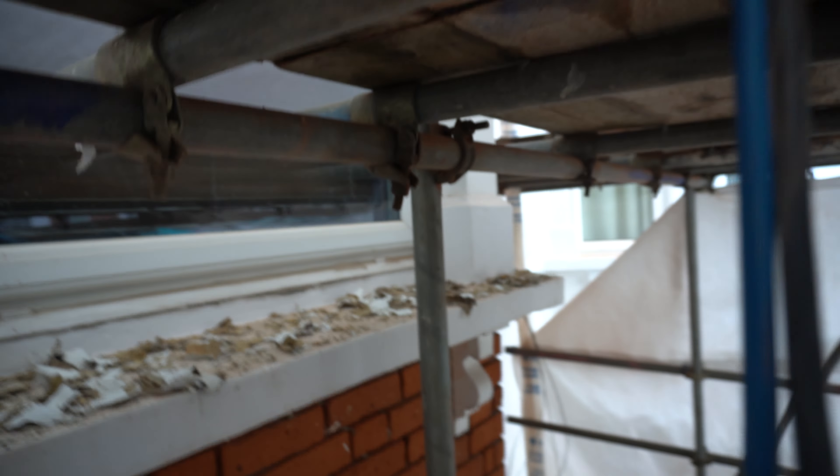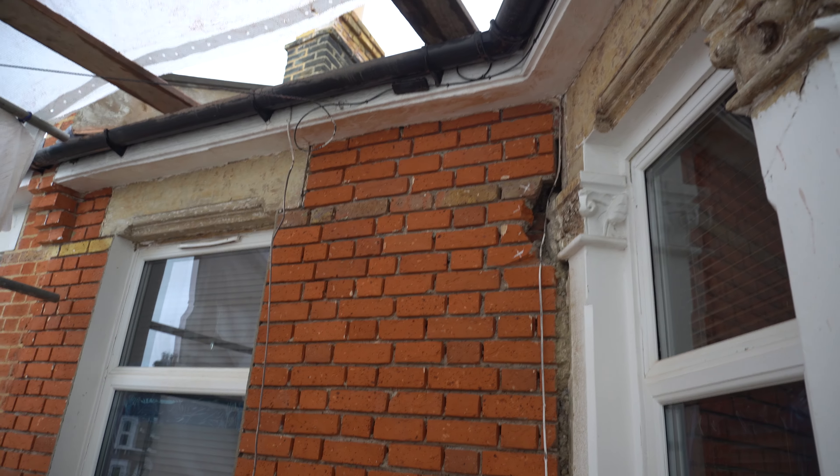All of these windowsills are going to be squared up. We're going to put nice new drip moulds in underneath all of the windowsills, and then basically repointing the whole facade in a natural lime mortar in a penny roll finish. I'm really looking forward to showing you what this is going to look like in a few weeks' time.